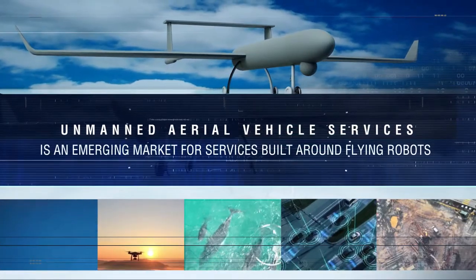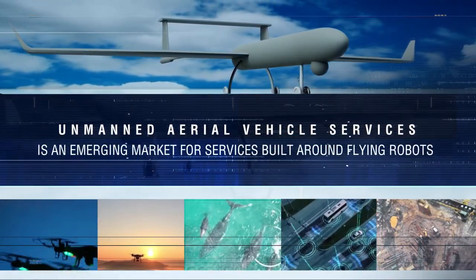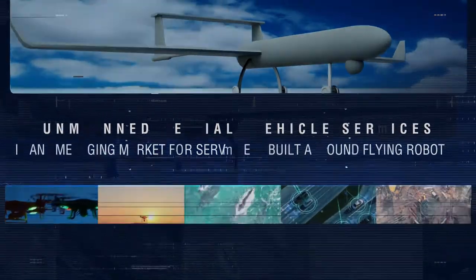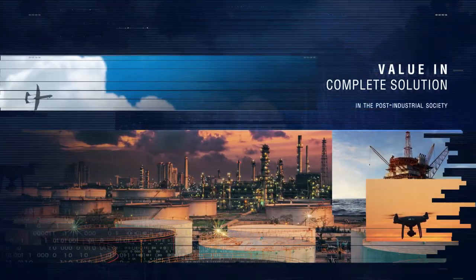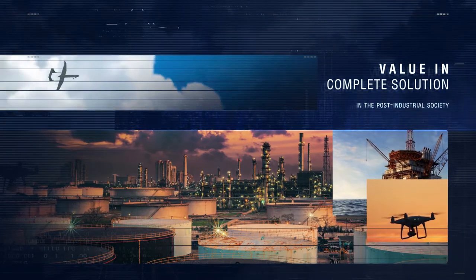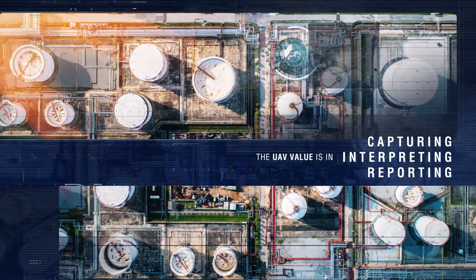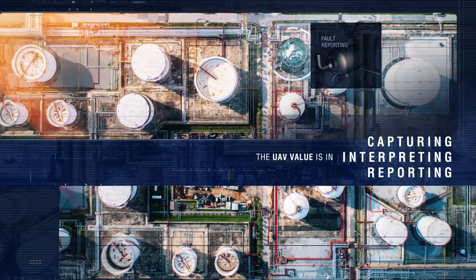Unmanned Aerial Vehicle Services is an emerging market for services built around flying robots that can be remote controlled or flown autonomously. We foresee that these offerings will become commonplace in the post-industrial society. Importantly, UAV services is not just about the aircraft — the value lies in the complete solution.